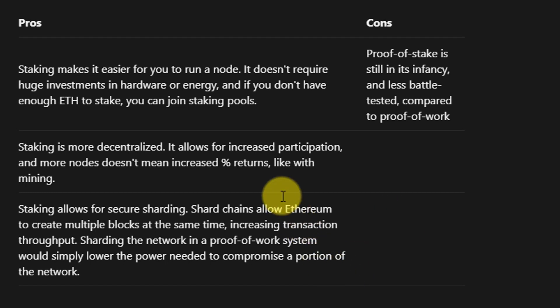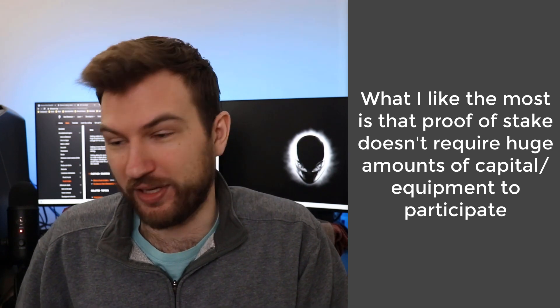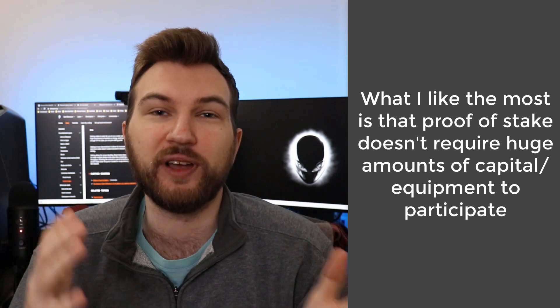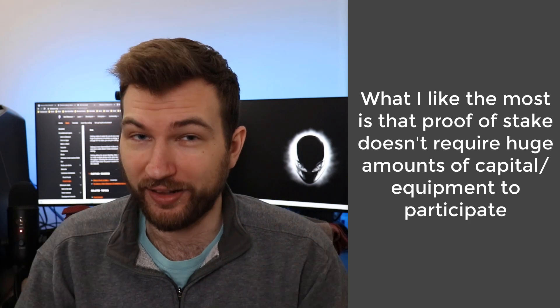To summarize the pros of proof of stake: staking allows anyone to get involved even without massive capital; it allows more decentralization so you don't have to worry about a nation accumulating 60% of computing power; it allows easier scaling; and it addresses energy consumption concerns that critics raise about Bitcoin. One con is that proof of stake isn't as battle-tested as proof of work. For me personally, the big win is not needing a million-dollar mining rig — I can have one or a hundred Ether and still participate and earn rewards.